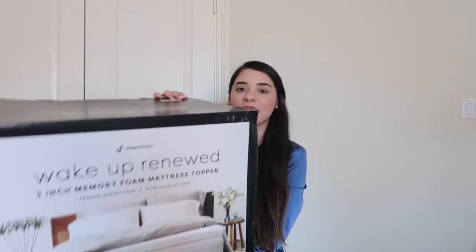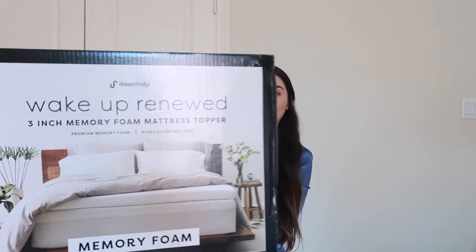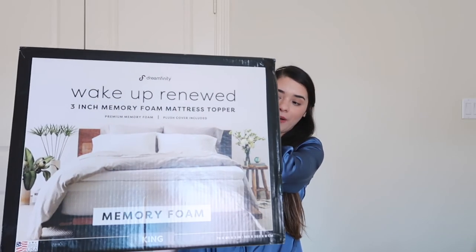The last thing I got is this memory foam mattress topper. It's in a pretty big box. I actually got this like two days before Christmas and I've been using it ever since. I really like it — it helps with your sleep.